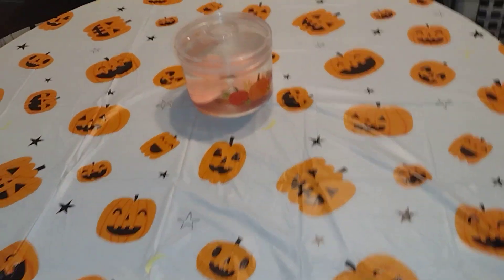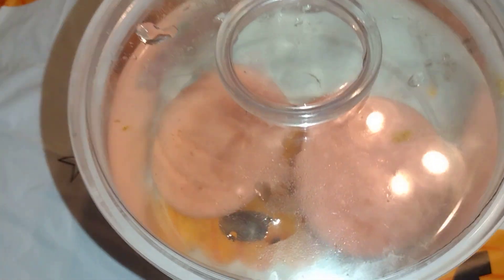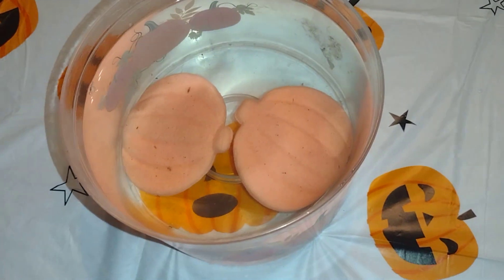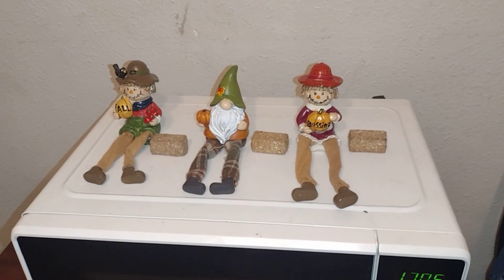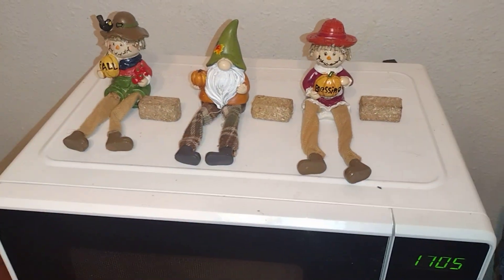Right here is my Halloween tablecloth, and then this part right here is a mixture of Halloween and fall. There are my pumpkins — I moved them right there because the living room is mainly fall. I did add a little bit of Halloween. I just put this tablecloth out today. I moved the fall gnomes right there for now — they should look good on top of the microwave in my opinion.